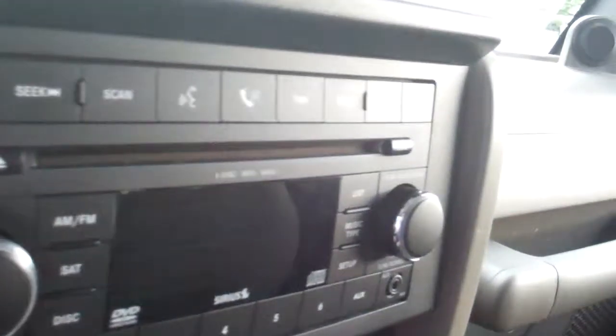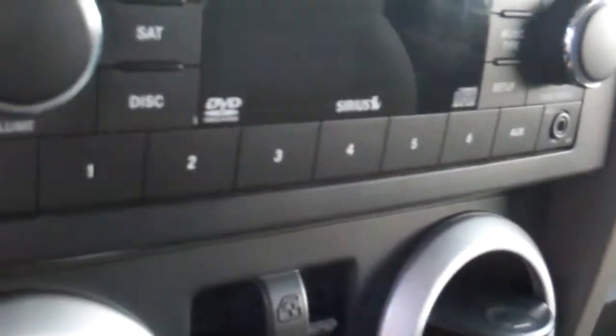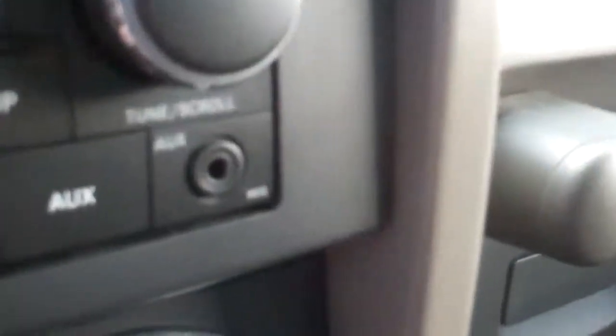It's got satellite radio, Bluetooth hands-free connectivity as you can see right up here — DVD, video, audio, AM, FM. We've also got a plug-in there for your iPod. Air conditioning and heating work great, and automatic windows as well.